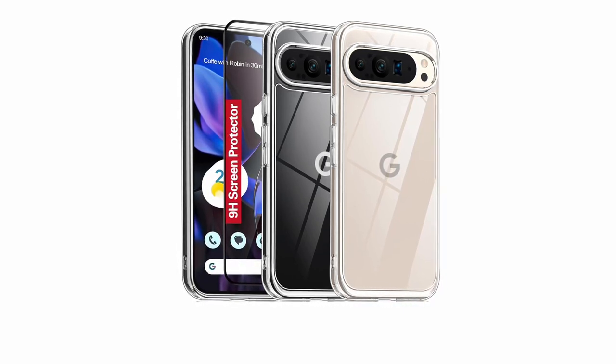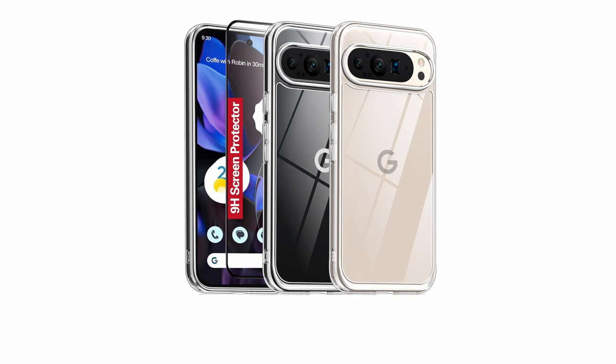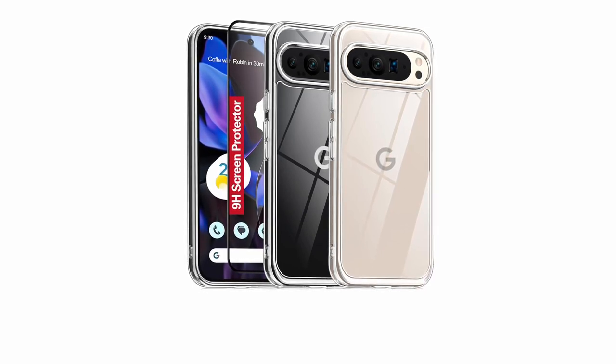So that was the video about the top 5 best Pixel 9 Pro XL clear cases. All the links are given in the description, do check them out. If you enjoyed the video, be sure to hit the like button and subscribe to our channel for more videos. Thank you.